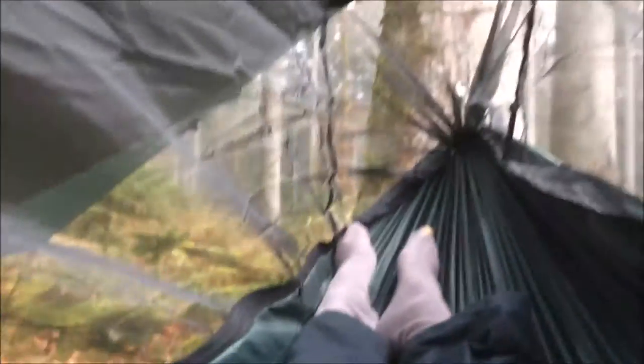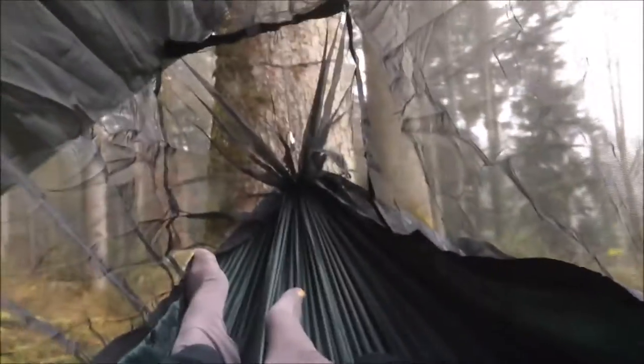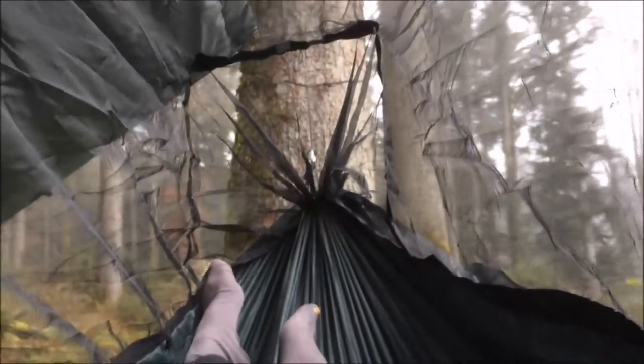If you don't know anything about DD hammocks, I'd do a search on them — I'm not going to do a review here as there are loads of reviews on them. I'm really pleased with what I've got. There's even a built-in mozzie net that stays away from you — that's superb. Anyway, I'm going to pack it up and head on home.